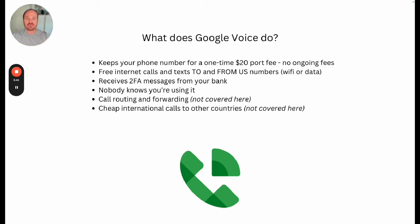So what does Google Voice actually do? Google Voice will host and maintain your phone number for a $20 one-time port fee, and there are no ongoing fees to call and receive messages from the U.S. The big hitter here is it lets you continue to receive two-factor authentication messages from your bank. When you log into your bank, it says 'we sent a code to verify your login.' If you're traveling all over the world and getting a new number every time, you're not going to be able to keep updating that. By paying this one-time port fee and hosting your number in Google Voice, it lets banks continue to think you still have that number. And the other nice thing is nobody knows you're using it — when you call your bank or your bank calls you, they don't know you're halfway around the world.